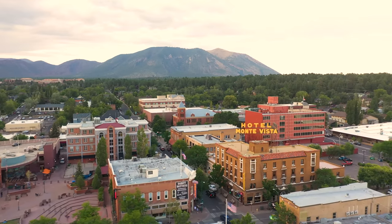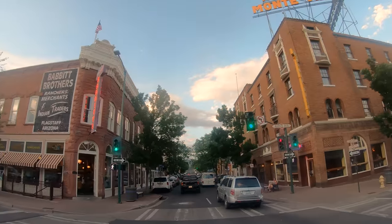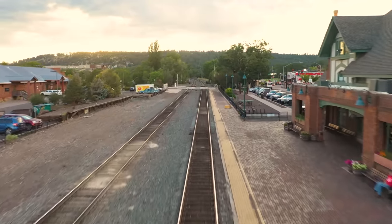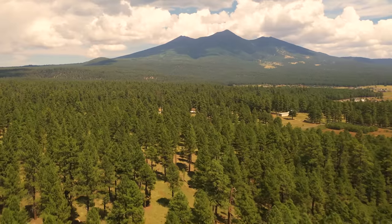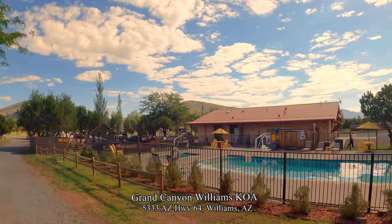Flagstaff, Arizona is a 90-minute drive to the Grand Canyon and a really cool mountain town to check out — one of the best cities for mountain biking and hiking, and a beautiful town in winter as well. We'll check out a couple of other nearby towns, Williams and Kingman, later in the video.